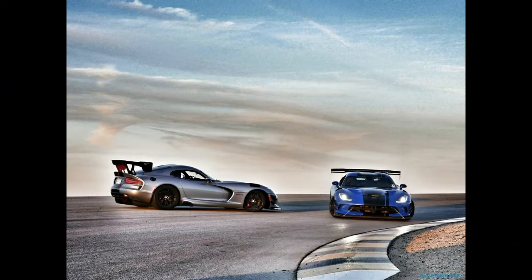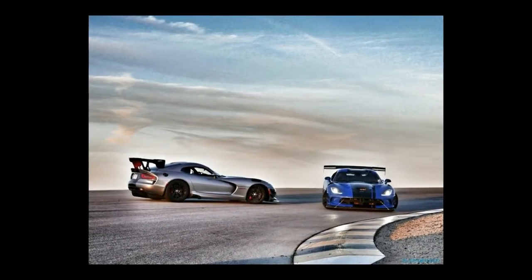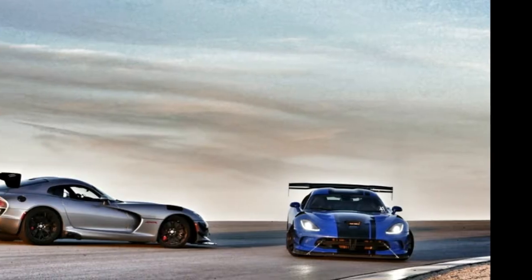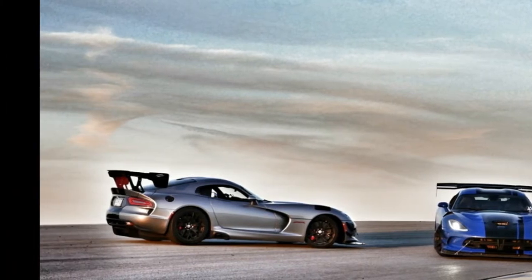The future of the Dodge Viper ACR looks bleak — Chrysler won't commit to producing any version of the Viper at all past the 2017 model year — yet its present is unabashedly awesome. With 13 track records on its shoulder and a full lock on the race car for the street formula, the ACR and the community that brought it to life proved to me that even someone with all the wrong reptile instincts can wrangle the biggest, meanest snake of all, and emerge unbitten.